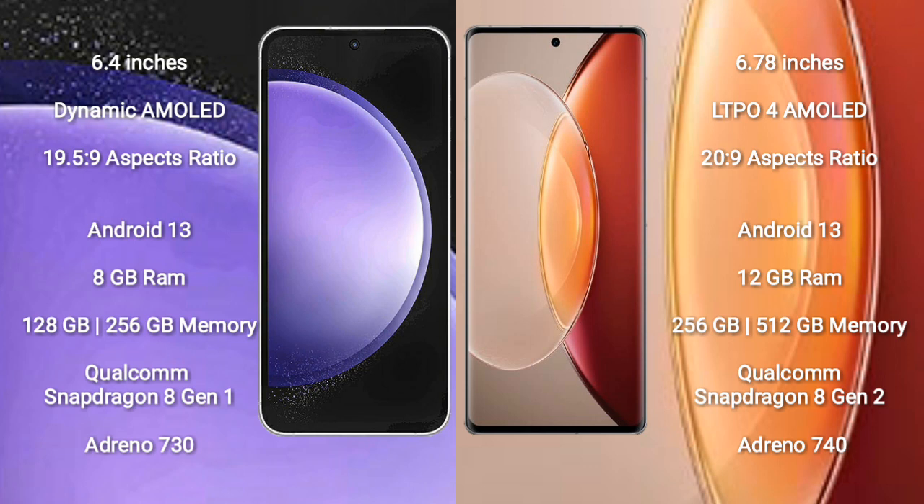Samsung Galaxy S23 FE runs on the Android 13 operating system. Vivo X90 Pro Plus also runs on the Android 13 operating system.